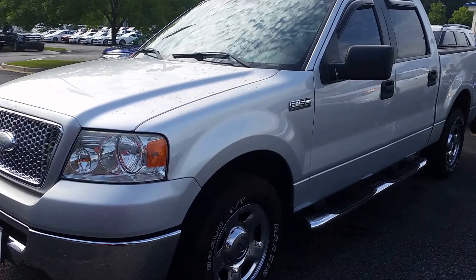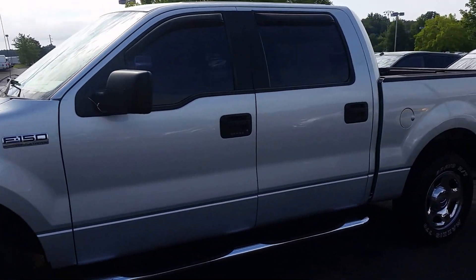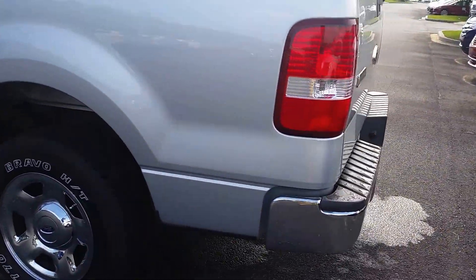Hey Marvin, it's Mike Livingston here at Loganville Ford, and here's that 2006 F-150 that you inquired about. Great looking truck in fantastic condition all the way around. We'll do a quick walk around on it.